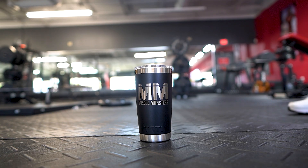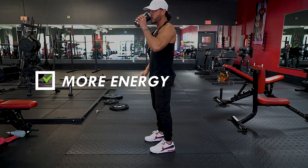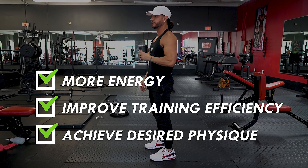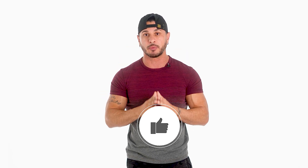So there you have it — five ways to increase your metabolism. By incorporating these strategies into your daily routine, you'll enjoy more energy, improve your training efficiency, and achieve the physique you desire. If you found this video helpful, click the like button below as it'll truly help out the channel.